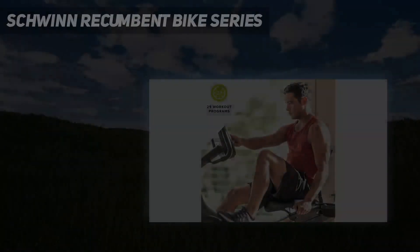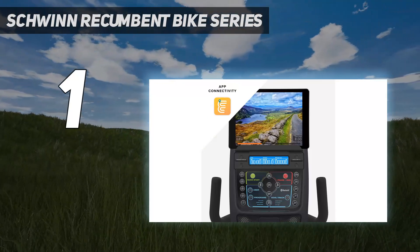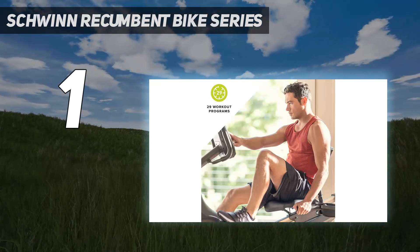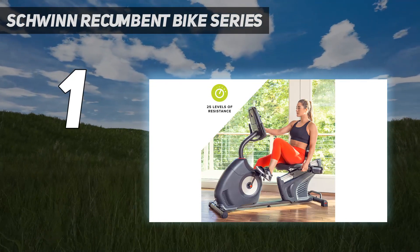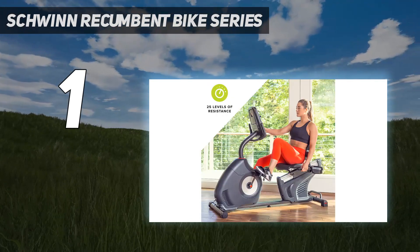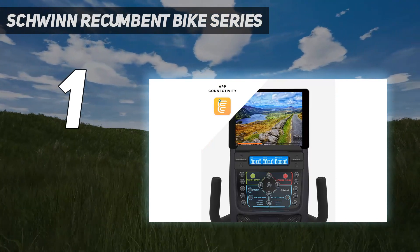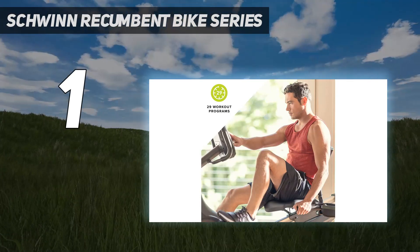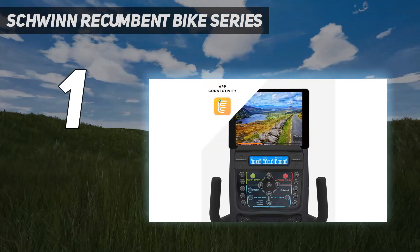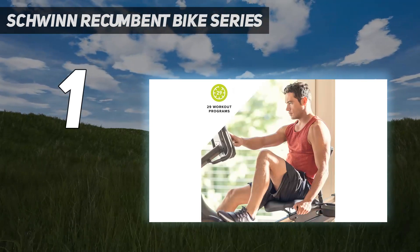And number 1: the Schwinn 270 Recumbent Bike Series. We chose the Schwinn 270 as our top overall pick because of its 25 resistance levels, ability to store multiple user profiles, and other impressive features. A household name in the cycling realm, Schwinn built this bike with home riders in mind. It has a maximum weight capacity of 300 pounds and a sliding seat to adjust for your ideal pedal position. The seat is padded, well ventilated, and contoured to provide lumbar support. The 3-speed fan keeps you cool throughout your workout, and the perimeter-weighted flywheel makes for a smooth ride. With 29 workout presets and an LCD display that stores workouts across four different user profiles, everyone in your home can keep track of their fitness data.